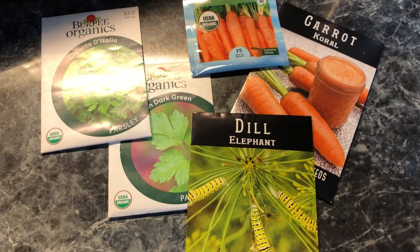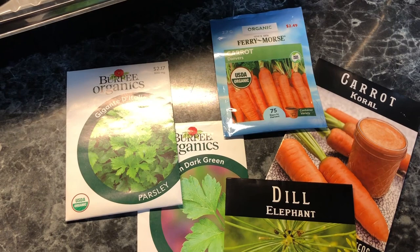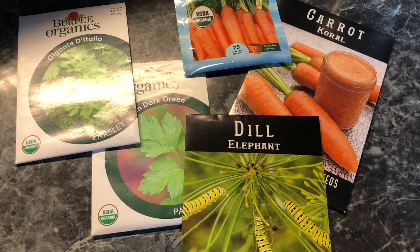These are the plants that I find my black swallowtails on the most: dill, carrot greens, and parsley. Because of that, I plant a significant amount of these just for my caterpillars.